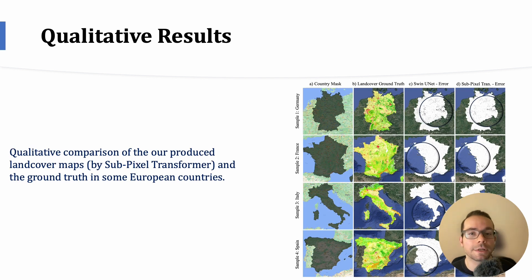Now let's visually compare the land cover maps produced by our subpixel transformer model with the ground truth data in various European countries. The comparison illustrates the model's effectiveness in accurately identifying land cover areas, with each map highlighting the precise and detailed classification achieved by our model. The dark pixels represent the error produced by each of the two models used for visual comparison.